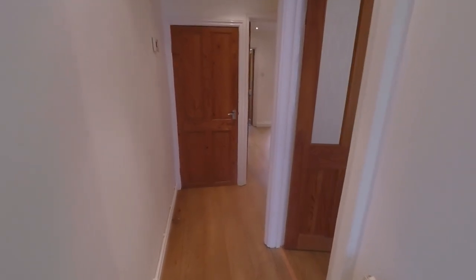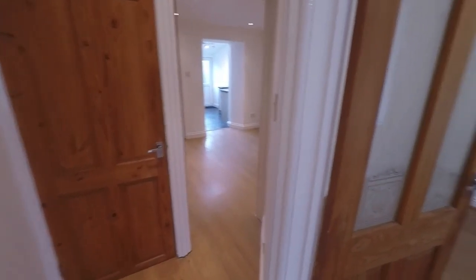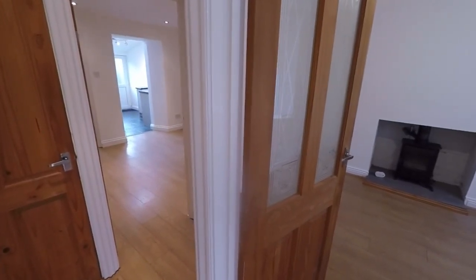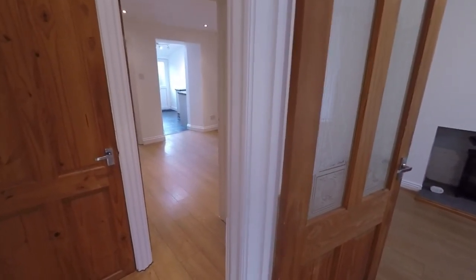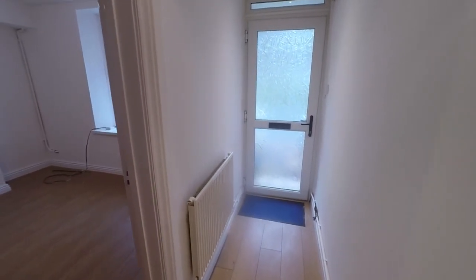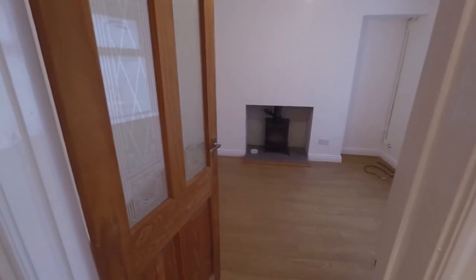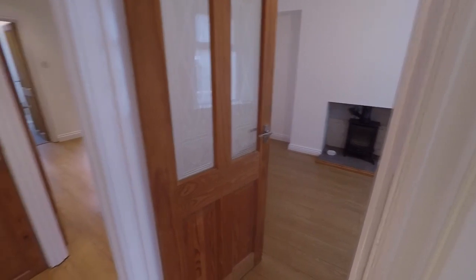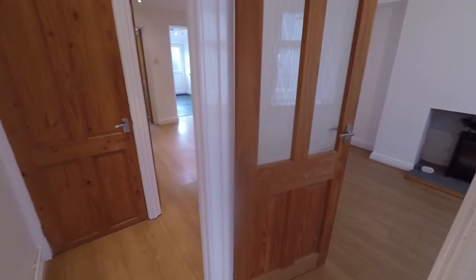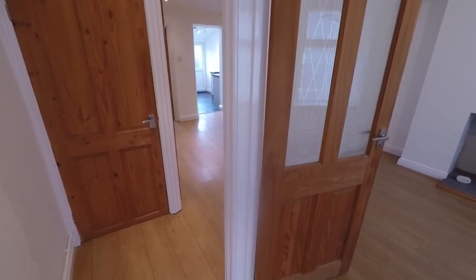Hello and welcome to this video tour. Today we're going to be showing you around this well presented two bedroom terrace property located here on Station Road in Risker. We're starting the tour inside the main entrance hall. Out to the front we have on-road parking available, a lovely view overlooking a local park with walking access to a wide range of shops and amenities. You've also got a train station and bus stop nearby, so it's great for public transport links.